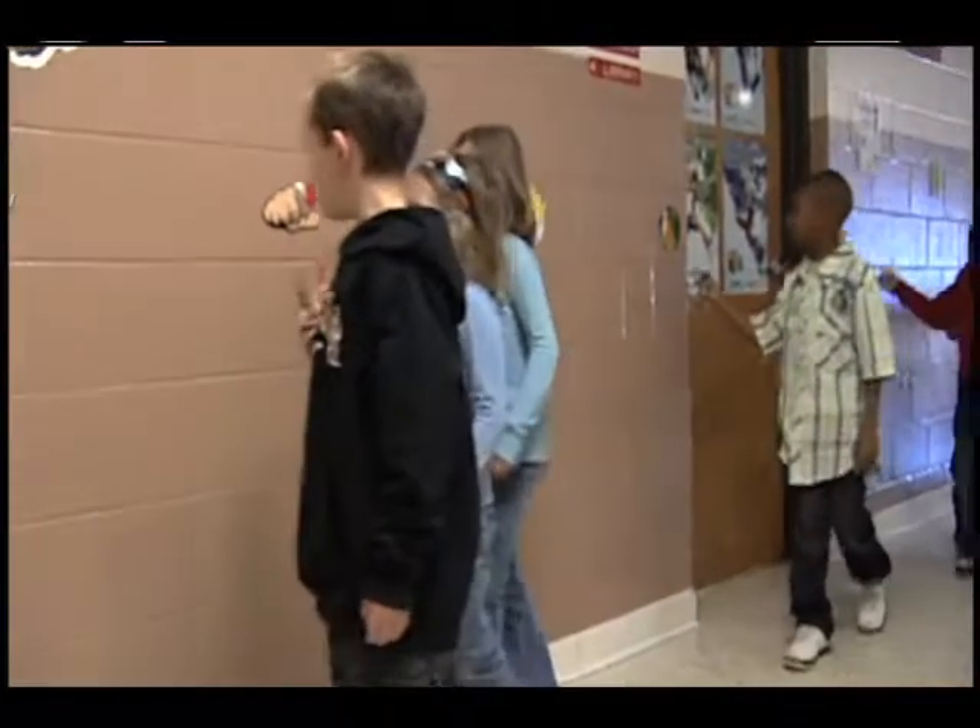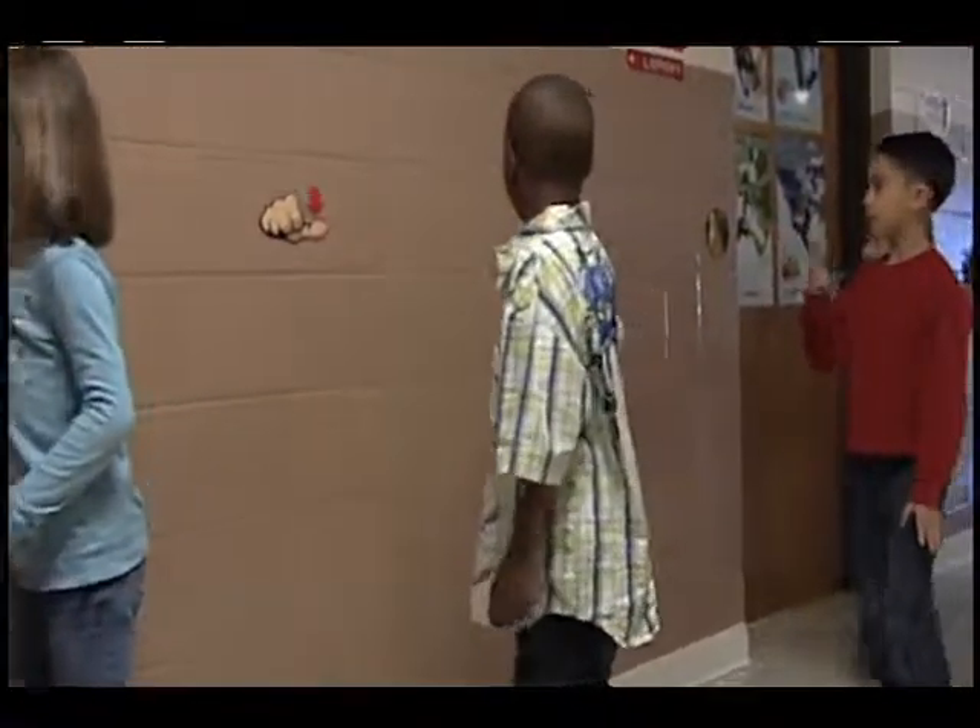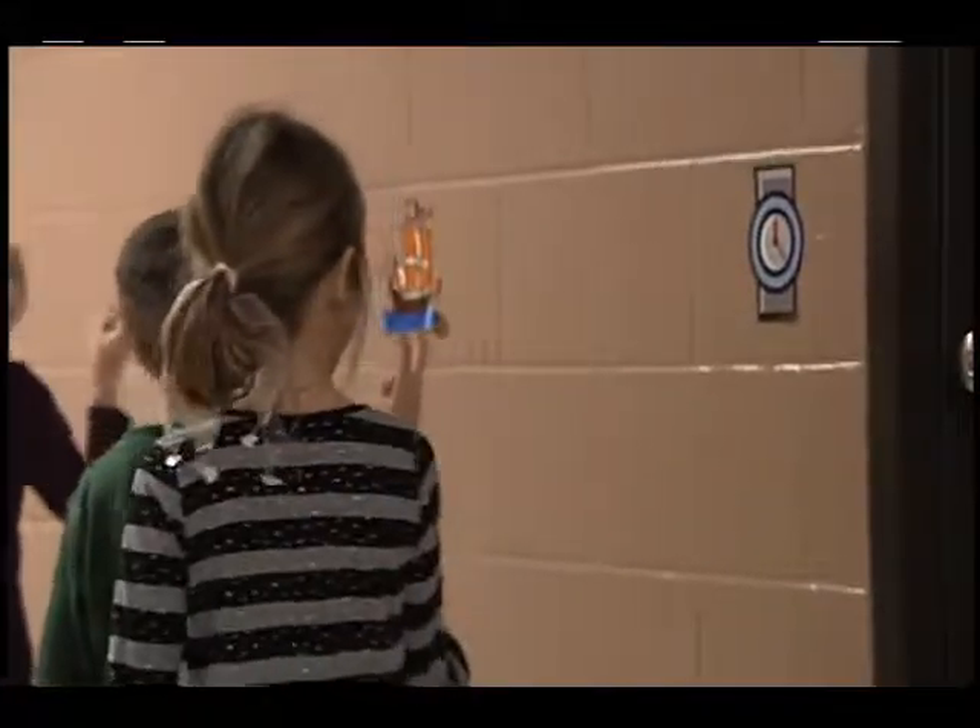I'm in first grade, and when we go to the bathroom, we segment our words and blend them in the hallway. One of our multiple opportunities that we use with phonemic awareness is out in our hallway. As the students walk by to go to lunch or to the restrooms, we have pictures posted up in the hallways that have the phonics skill that we're working on for that week.